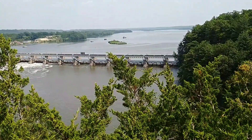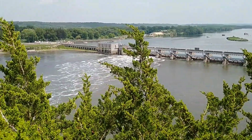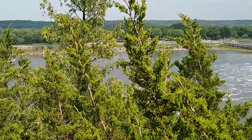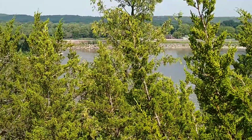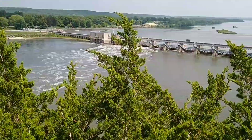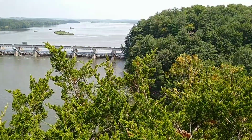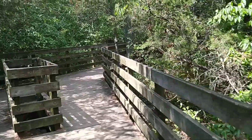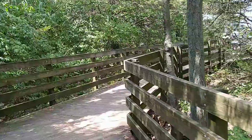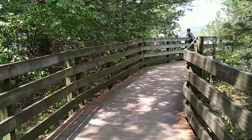There's a different angle of the dam right here. By the way, that fork going down — don't go down, keep going flat. Because going down takes you back to the parking lot. Yeah, keep going in front of the sign.